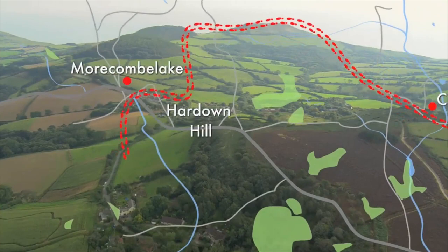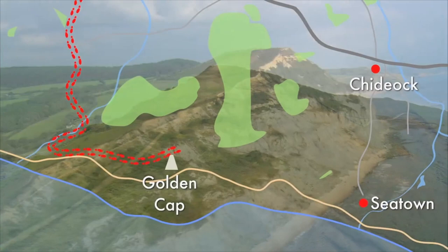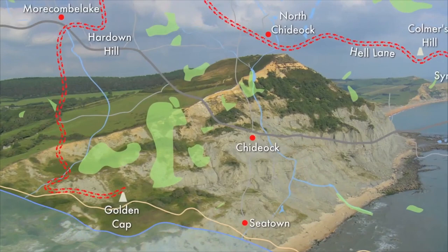From Hardown Hill we should glimpse our first sight of the sea before making the dramatic climb to the top of Golden Cap. At 191 metres it's the highest point on the south coast, almost twice the height of Dover's White Cliffs. Up here you'll get the best views possible of the spectacular Jurassic Coast.